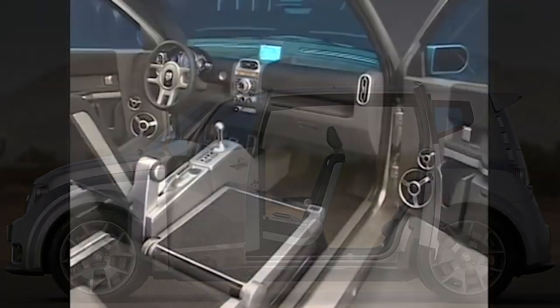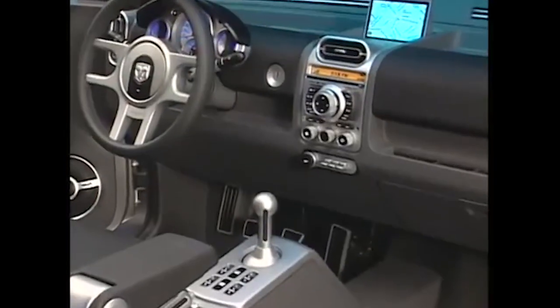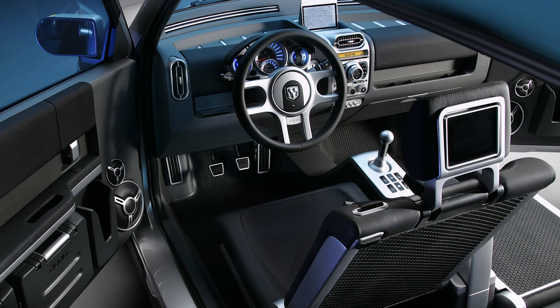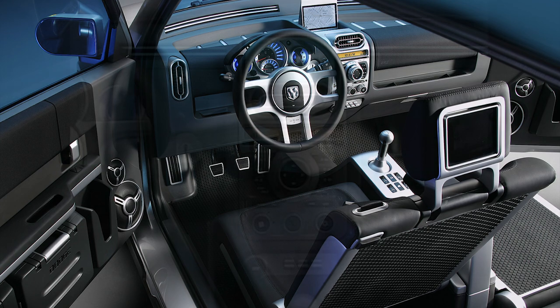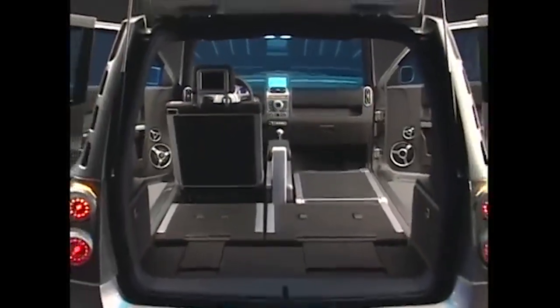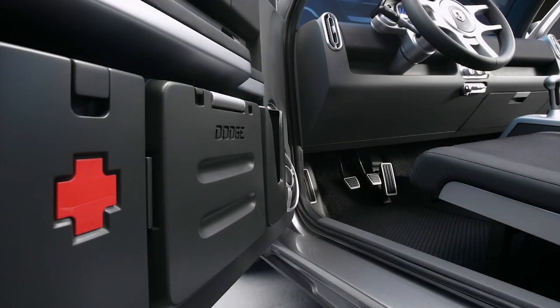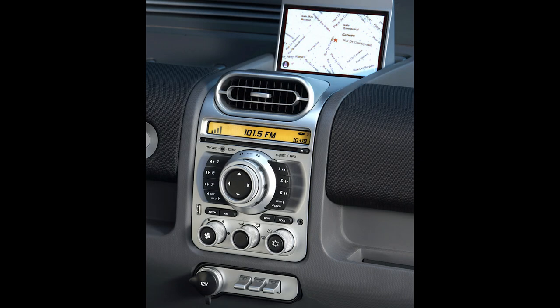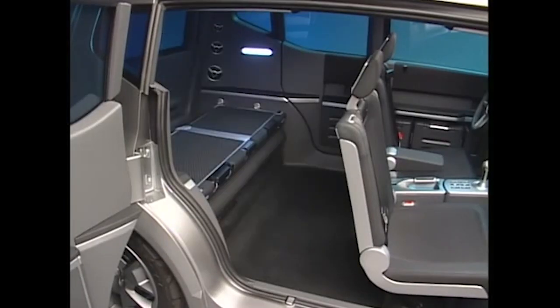The doors are rear-hinged, opening to reveal no B-pillar. Inside, the goal was to maximize interior space and accommodate both left-hand and right-hand drive for different markets. The center stack looked fairly basic but had a navigation screen that poked out from the top. The instrument cluster would move as you adjust the steering wheel. There was a built-in first-aid kit in the driver-side storage along with a pull-down storage bin.